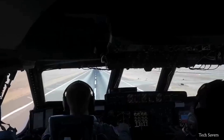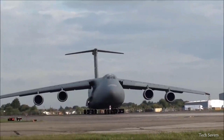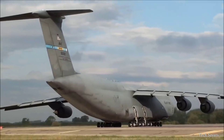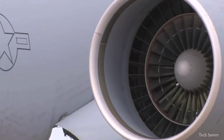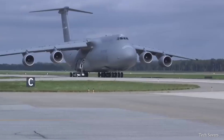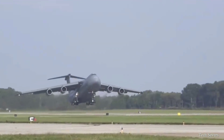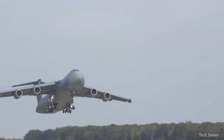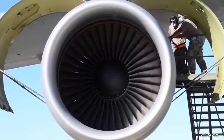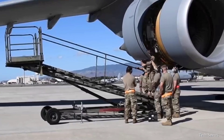The C5 Galaxy's impressive takeoff capabilities can be largely attributed to its advanced engineering, particularly its commercial engines, long swept wings, and distinctive T-tail design. Powering this massive aircraft are four General Electric TF39 turbofan engines, with each engine pod measuring 27 feet in length and producing 43,000 pounds of thrust. The TF39 was a revolutionary engine developed in the 1960s — the first high-power, high-bypass jet engine to be developed.